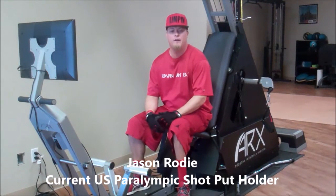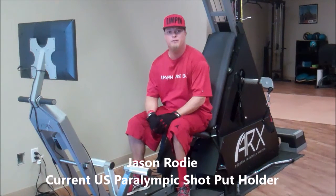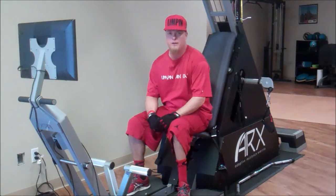Hi, my name is Jason Rohde. I'm a Paralympic athlete in shot put. I won the USA Olympic Trials this year, setting the record since 2009.